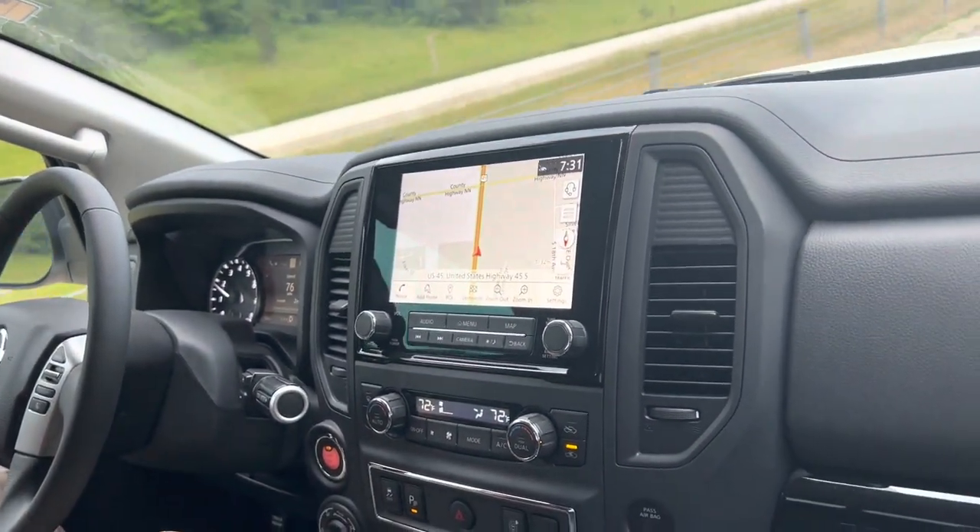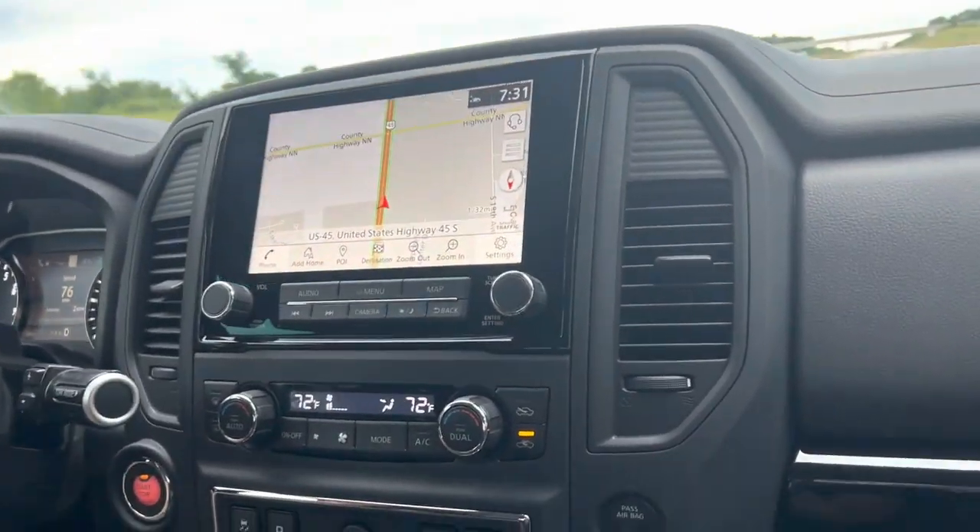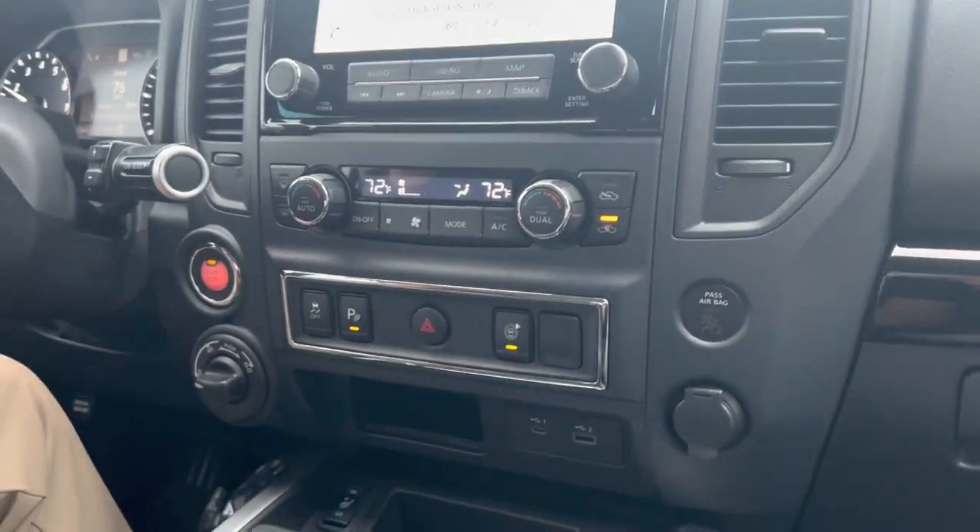Down here, you'll see we have dual climate control, as well as heated seats, remote start. You've even got four-wheel drive.